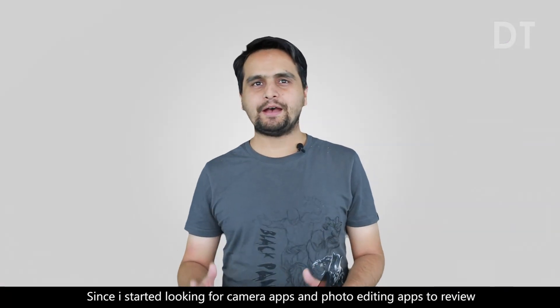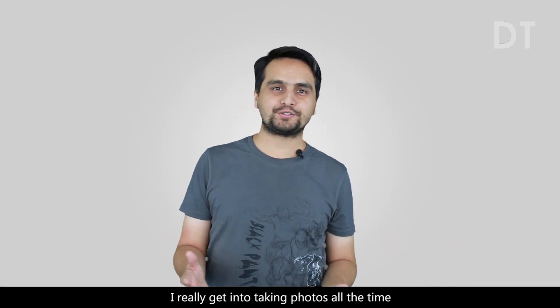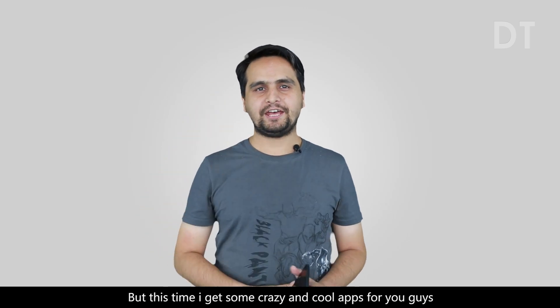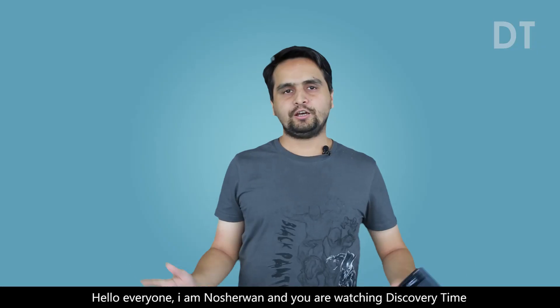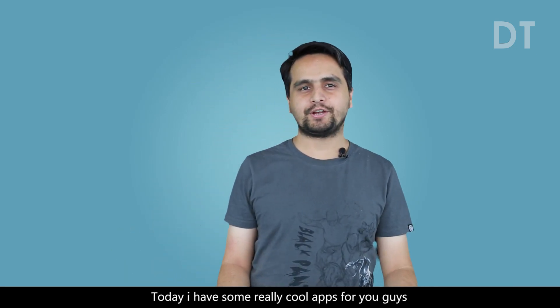Since I started looking for camera apps and photo editing apps to review, I really get into taking photos all the time. But this time I got some crazy and cool apps for you guys, and I'm sure you will love them. Hello everyone, I am Noshirwan and you are watching Discovery Time. Today I have some really cool apps for you guys.